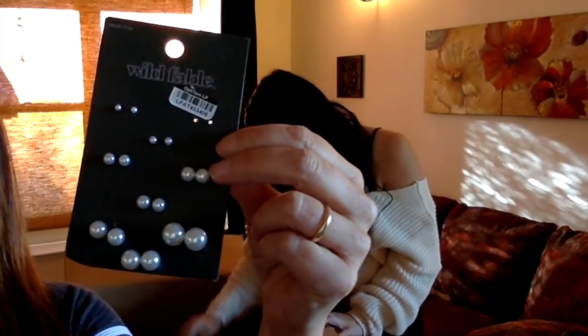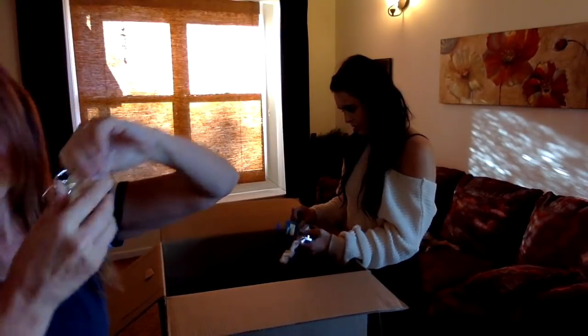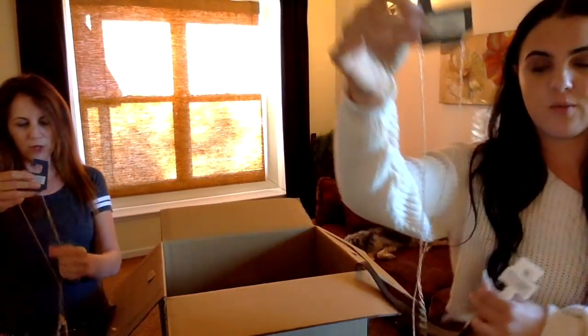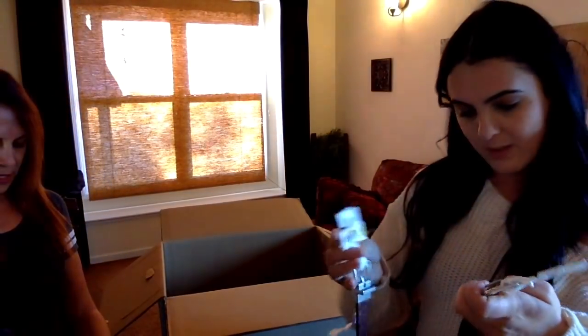It's a set of different size faux hoop earrings — only the largest one is missing its partner. And this is just a chain. I would just wear this alone, but also if you're looking to add a pendant on it. I like this if I can get it to hang correctly — in the meantime, wear a belt.